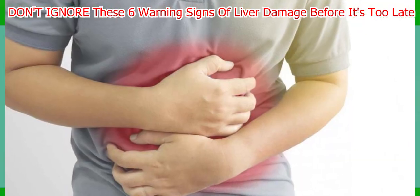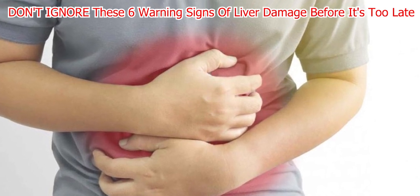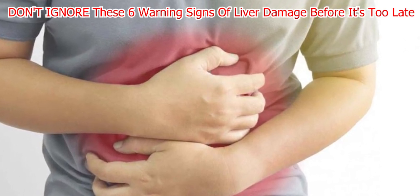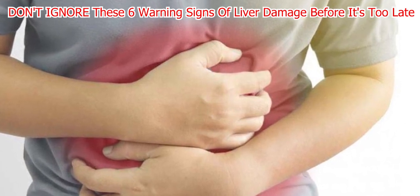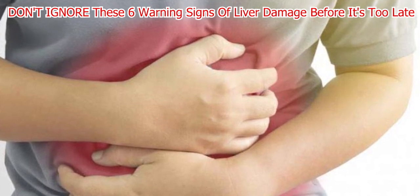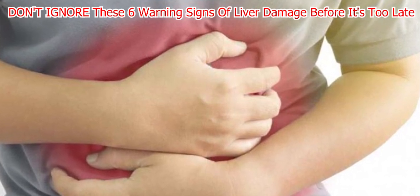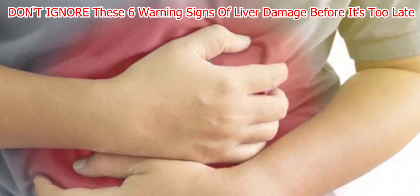Number one: Jaundice. Have you ever noticed a yellow tinge on your skin or eyes? That could be a sign of jaundice, a condition caused by high bilirubin levels in the bloodstream. Bilirubin is a pigment produced by the liver that helps break down old red blood cells. When the liver is damaged or inflamed, it can't process bilirubin properly, leading to a buildup in the body.